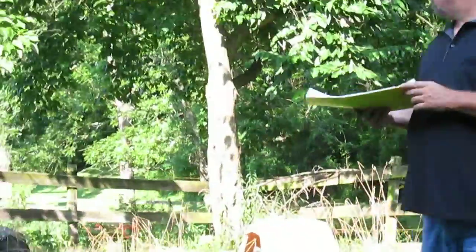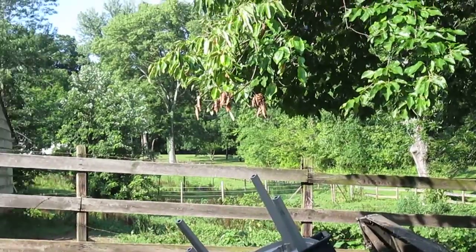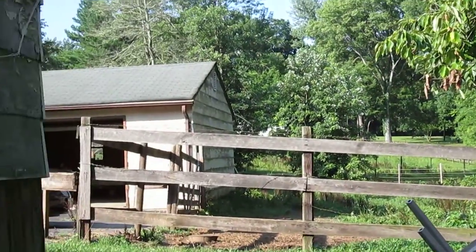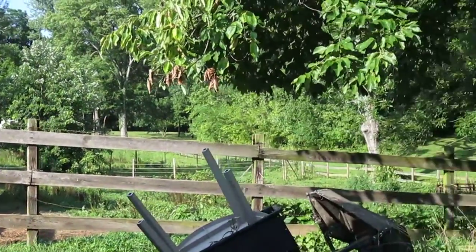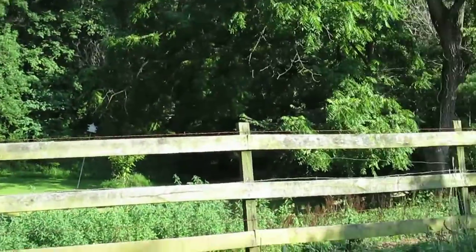It's a great piece of property down here. Three quarters of it is fenced in for horses, and there's a big front yard around on the other side.